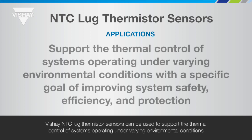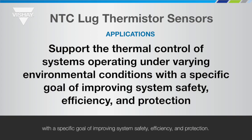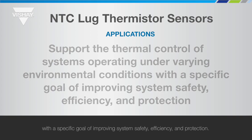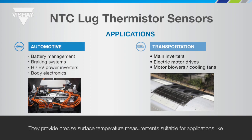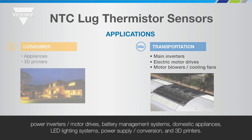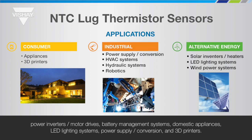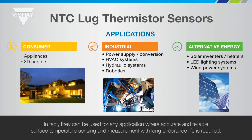Vichet NTC Lug Thermistor Sensors can be used to support the thermal control of systems operating under varying environmental conditions, with a specific goal of improving system safety, efficiency, and protection. They provide precise surface temperature measurements suitable for applications like power inverters and motor drives, battery management systems, domestic appliances, LED lighting systems, power supply and conversion, and 3D printers. In fact, they can be used for any application where accurate and reliable surface temperature sensing and measurement with long endurance life is required.